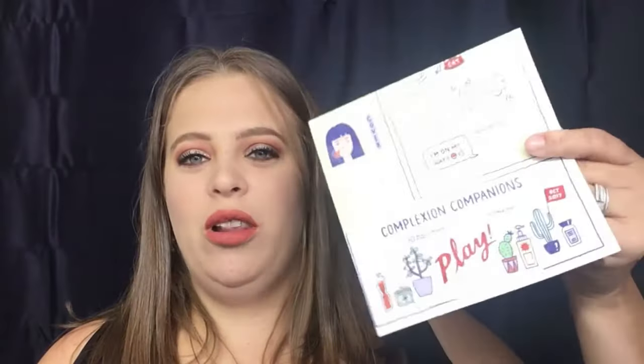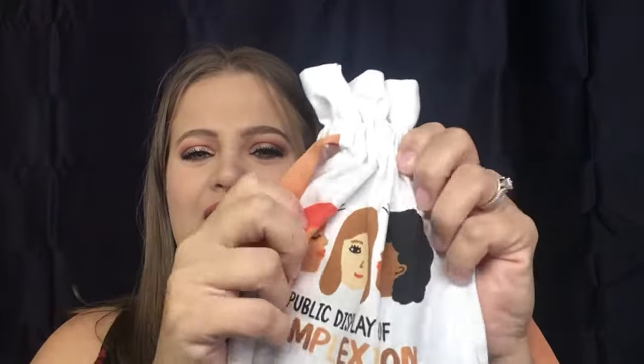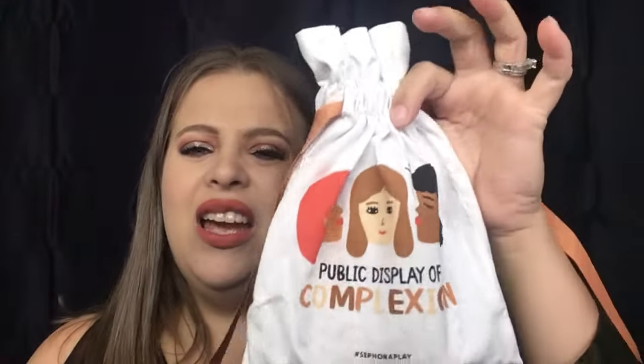Hello everyone, welcome back to my channel! I have another Sephora Play box to open for you guys today, so let's just go ahead and jump right into it. This is the month of October — you get your little play pass for 50 points. This is the bag right here. It's okay, not the cutest bag I've ever seen, but it is what it is. It says 'Public Display of Complexion,' so let's go ahead and open this bad boy up.